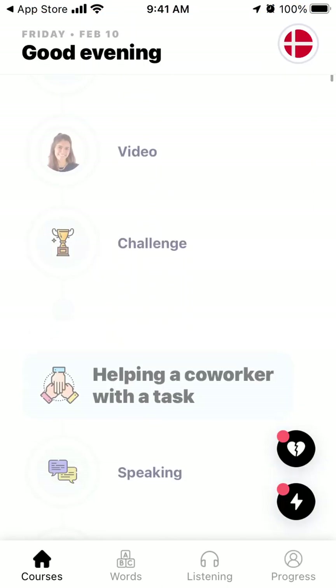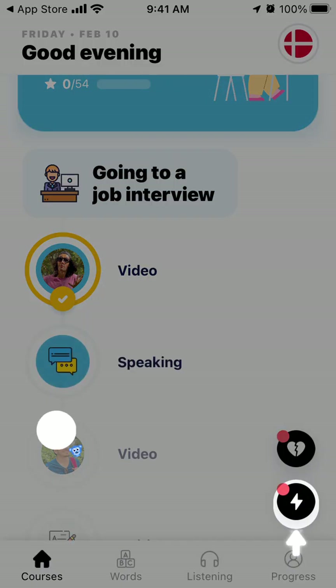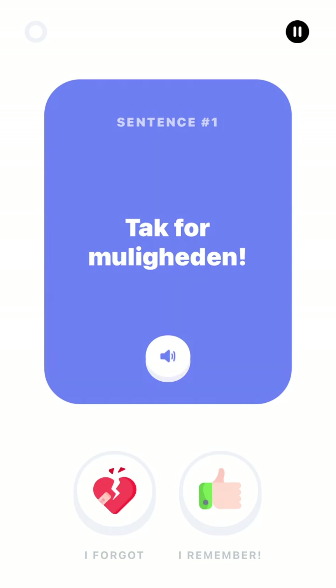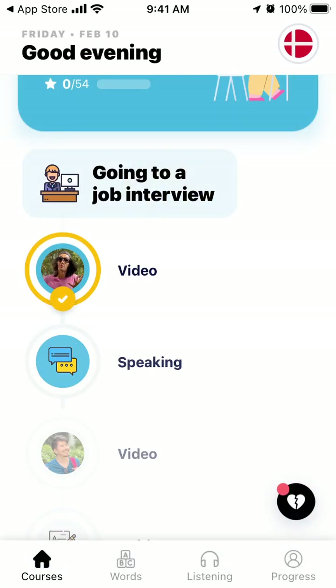You can see your progress with Danish and see the courses and all of that. You can also review and use flashcards. That's basically the idea of the app.